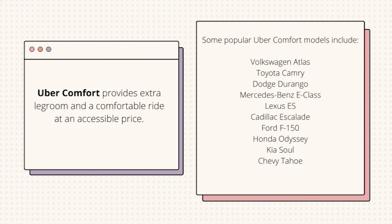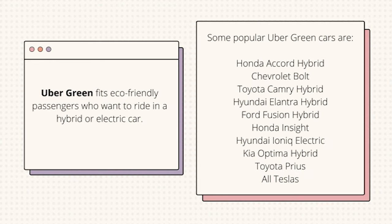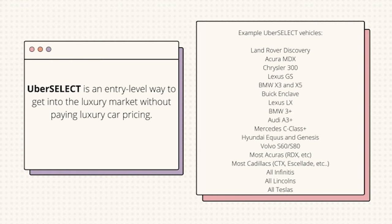Uber Comfort provides extra leg room and a comfortable ride at an accessible price. Uber Green fits eco-friendly passengers who want to ride in a hybrid or electric car. Uber Select is an entry-level way to get into the luxury market without paying luxury car pricing.